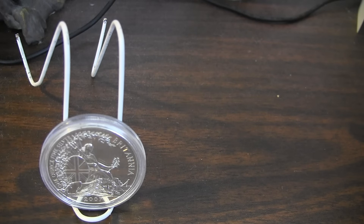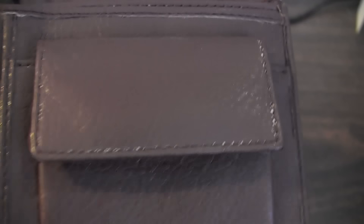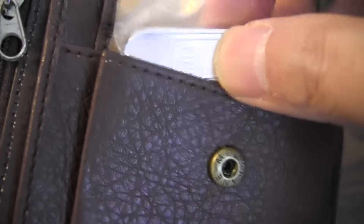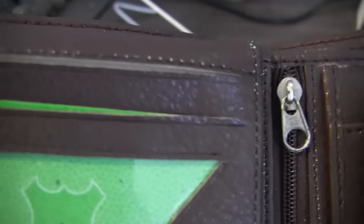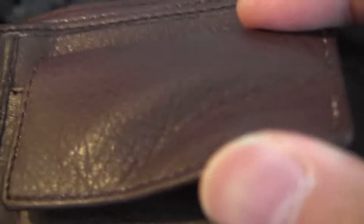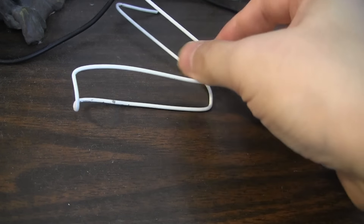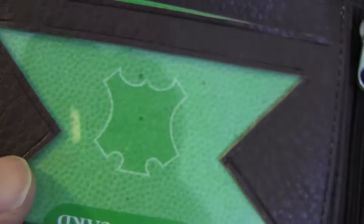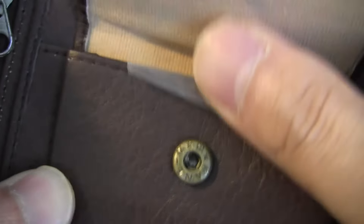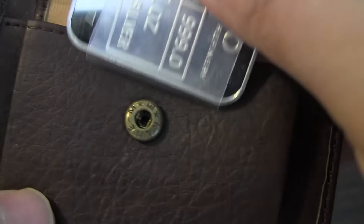Last but not least, I got a wallet from 24K — thank you very much for this. It has a compartment to put a silver or a gold bar inside. In Saudi Arabia and that area, the Middle East, gold is commonly accepted. So this is the wallet I got — pretty cool. I like this compartment for the precious metal. Too bad I don't have a one-ounce gold bar, but I'll use this one here for demonstration purposes.